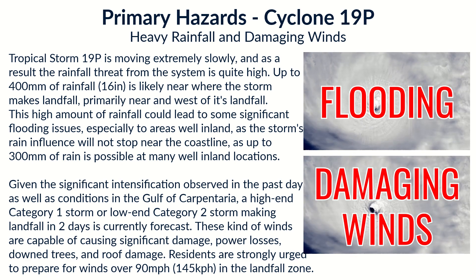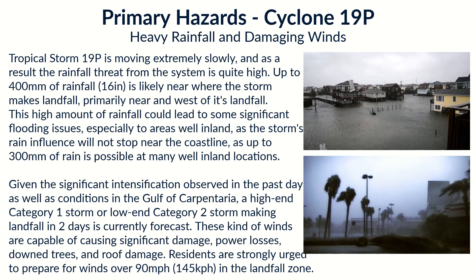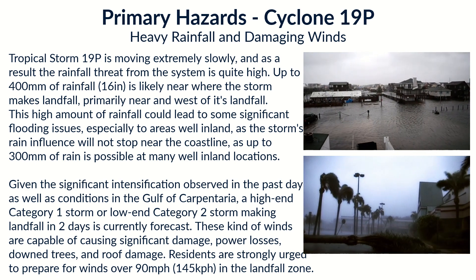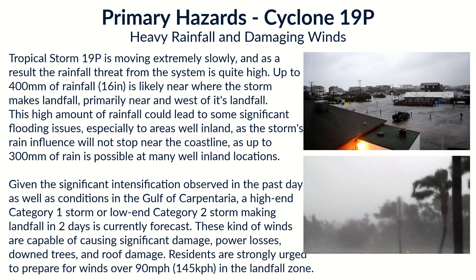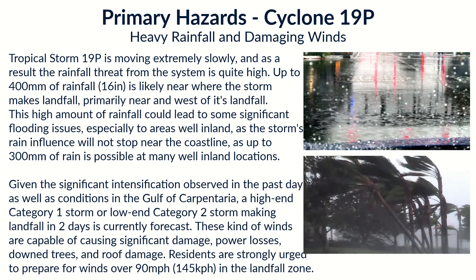The primary hazards right now: heavy rainfall is going to be the absolutely number one threat for this storm. We could see up to 400 millimeters — which is a lot of rainfall — given that the storm is forecast to move very slowly. That is up to 16 inches of rainfall, maybe even a little bit higher, over inland areas as the storm pushes inland.